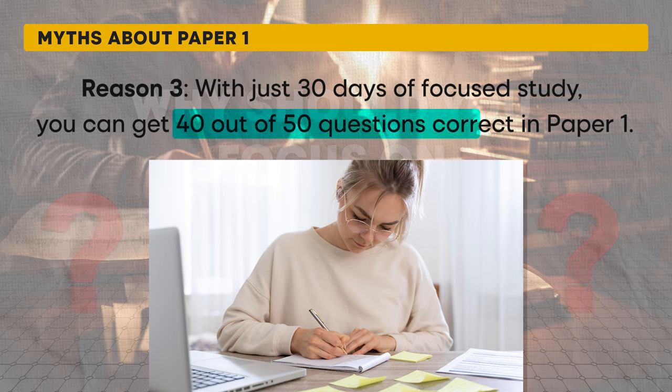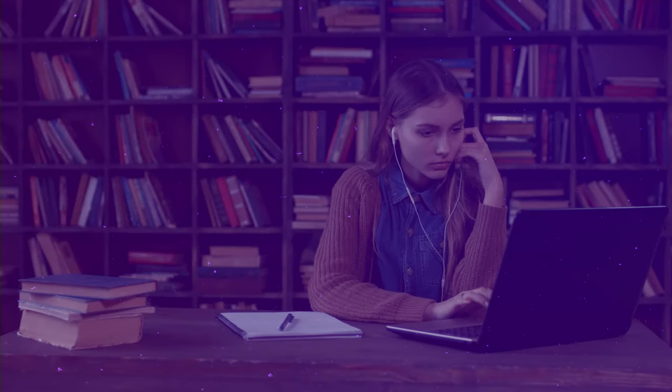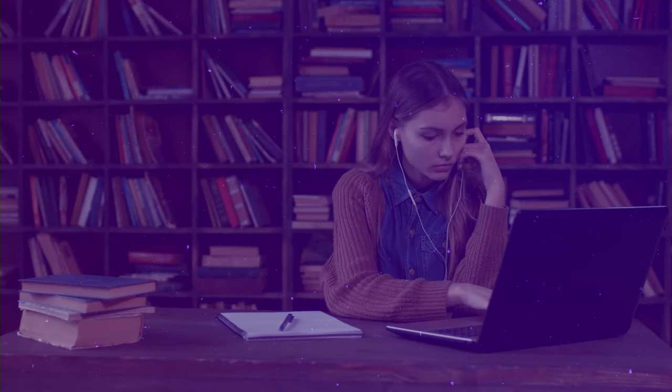By studying smartly over the next 30 days, you can answer about 40 out of 50 questions correctly in Paper 1. This high success rate in Paper 1 can significantly boost your overall NET score, potentially helping you qualify for the exam. With such limited time, focus on making Paper 1 your strongest asset to gain those extra points that can place you on the cutoff list.